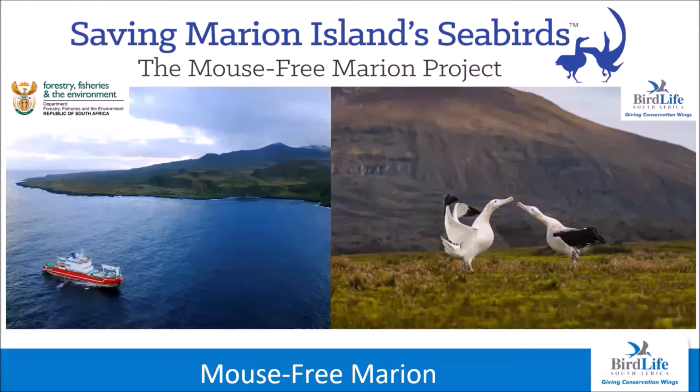The eradication of house mice on Marion Island is planned for 2023. This will be the largest mouse eradication operation ever undertaken on an island, given the large surface area of Marion and the widespread infestation of rodents, which are having serious impacts on albatrosses and especially burrowing petrels. Mouse-Free Marion is a collaborative project between BirdLife South Africa and the Department of Forestry, Fisheries and Environment, managed under a separate non-profit company set up specifically for this project.